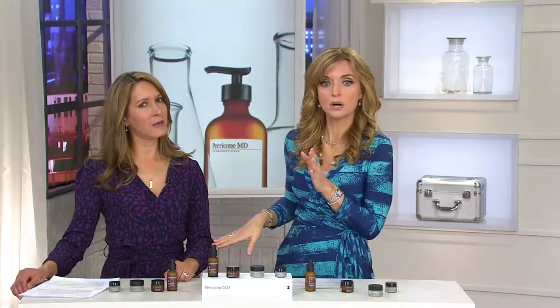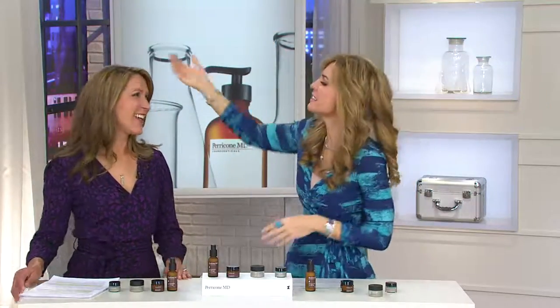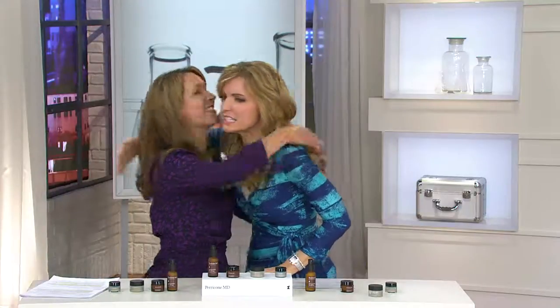There's another full hour of Dr. Perricone's products at 10 a.m. — I hope you tune in for that. I think we're also on at 6 a.m. We'll keep coming back to you with the Today's Special Value. All day today, Dr. Perricone's got the Today's Special Value. Thank you so much — good to see you. It was such a pleasure.